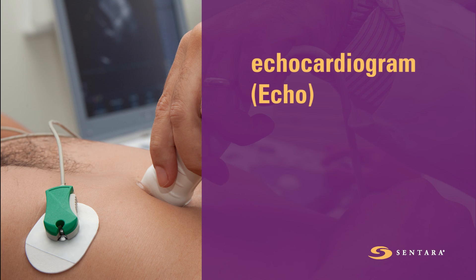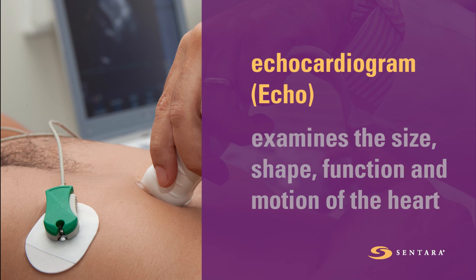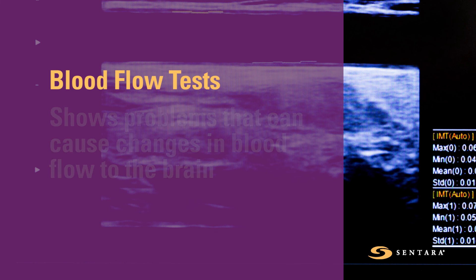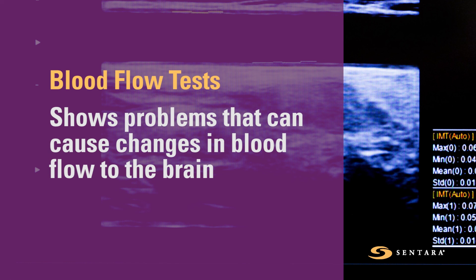An echocardiogram, or ECHO, uses high-frequency sound waves called ultrasound to examine the size, shape, function, and motion of the heart. Blood flow tests, such as carotid ultrasound, can show any problems that can cause changes in blood flow to the brain.